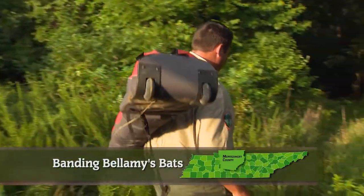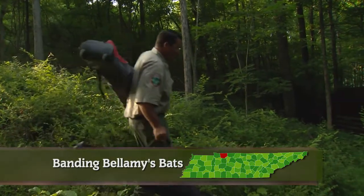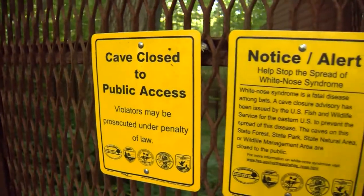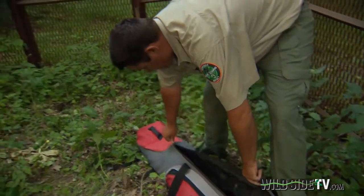It's 6:30 on a Thursday evening, but the busy part of Josh Campbell's workday hasn't begun. Tonight they're conducting their annual assessment of the maternity and bachelor colony that resides here during the summertime.